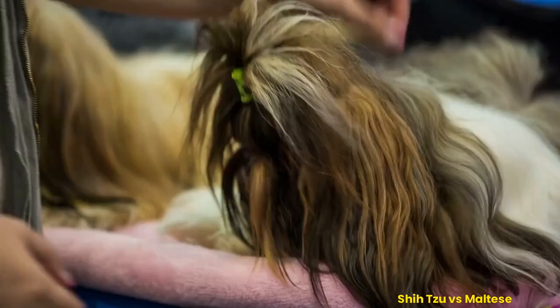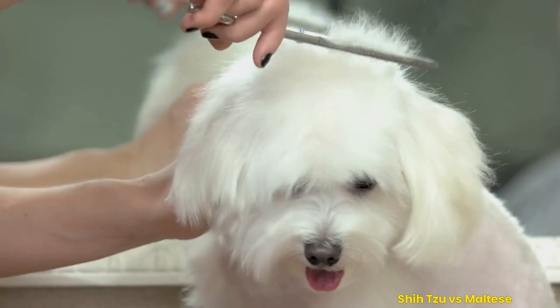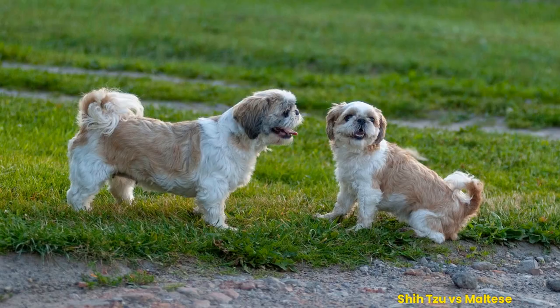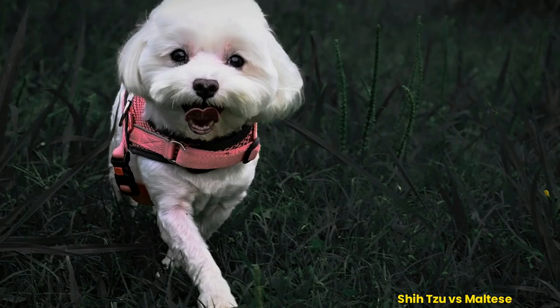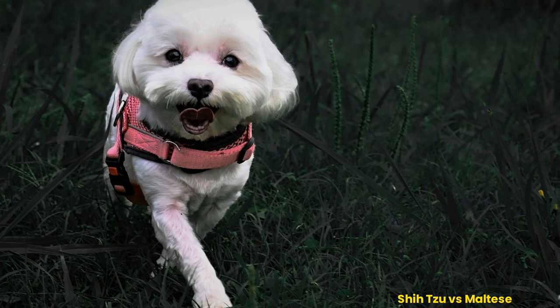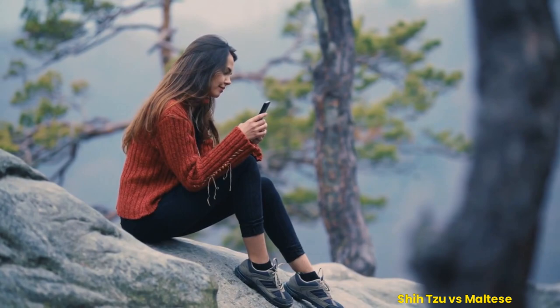The Shih Tzu and Maltese breeds are the world's most popular small dogs. Both dogs have a rich history that dates back centuries to China and Europe, respectively. With their compact size, friendly personalities, and long coats, they make great family pets. They also share some similarities, such as being loyal companions with an endearing nature.